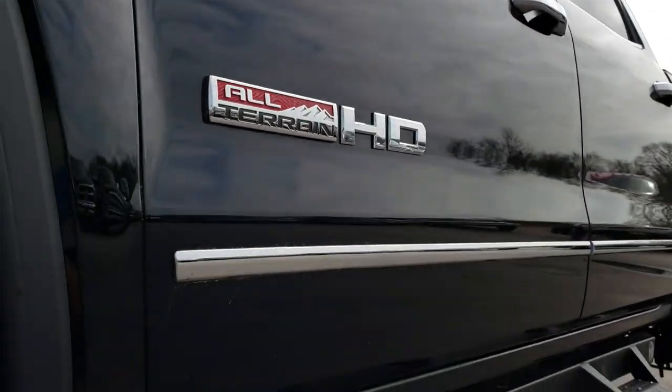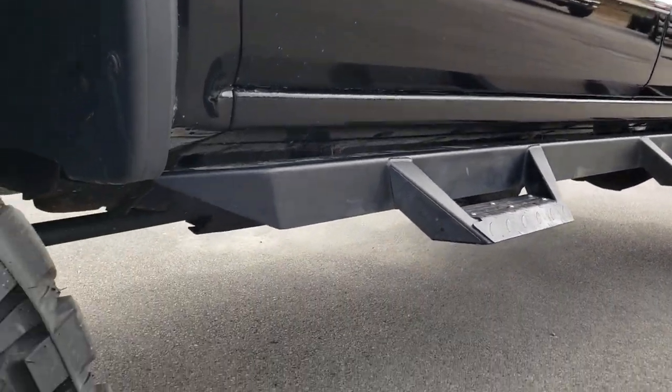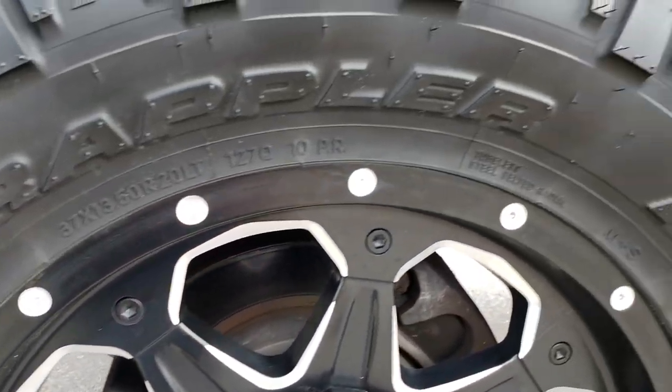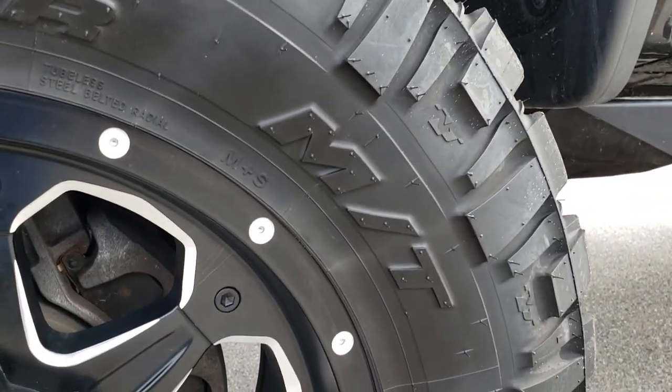We shoot all of our videos in 1080p, so if you have HD capabilities on your computer, tablet, or smartphone device, turn them on right now — because it's like you're right here looking at the truck with me.